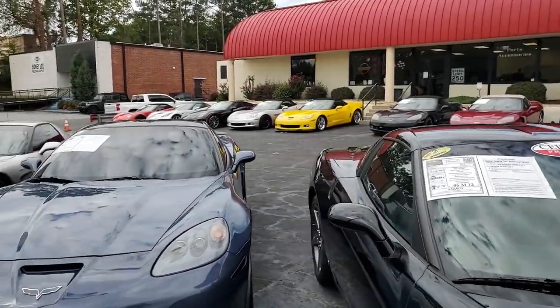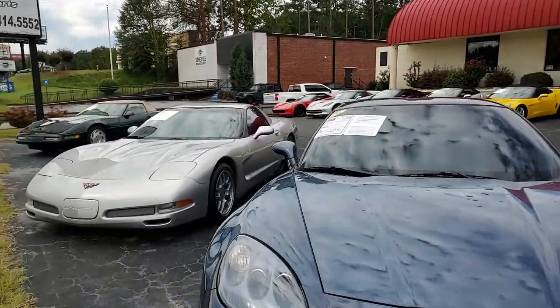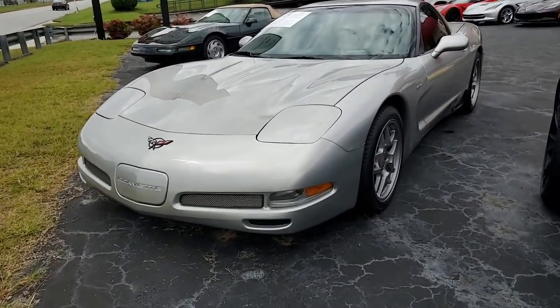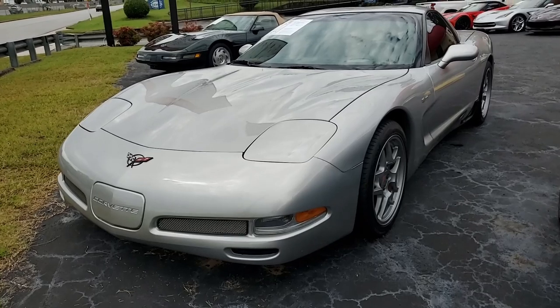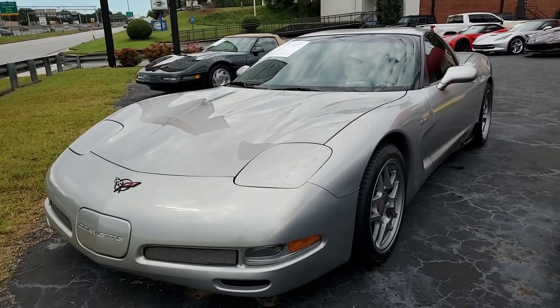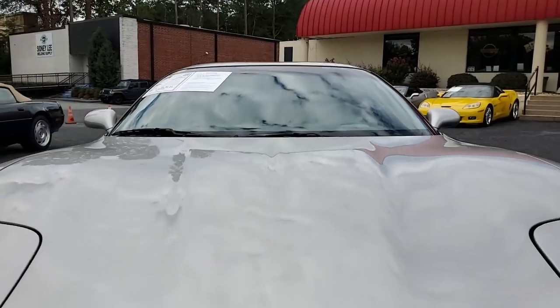How about a 2004 Chevrolet Corvette Z06 hardtop, heads, cam, 500 plus horsepower, and just a little over 14,000 miles. This is a really good looking car. It's going to make a Corvette enthusiast out of you for sure.